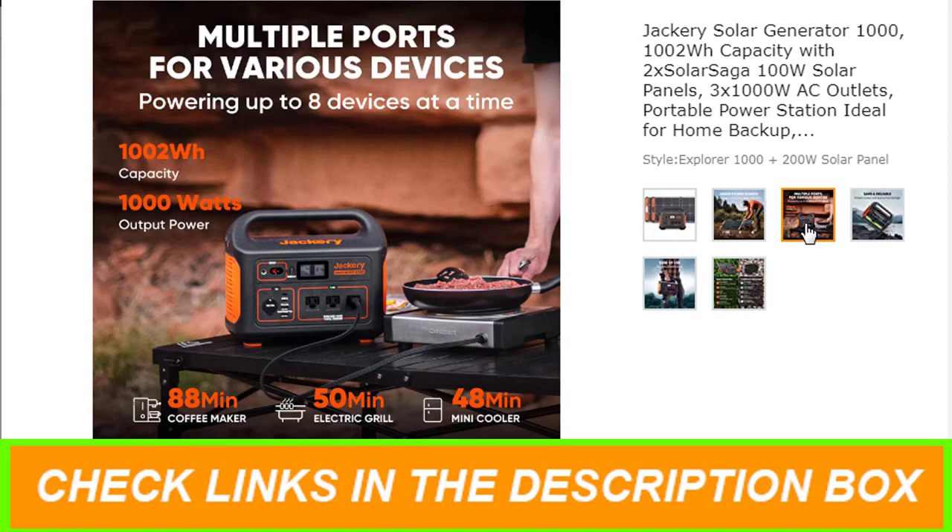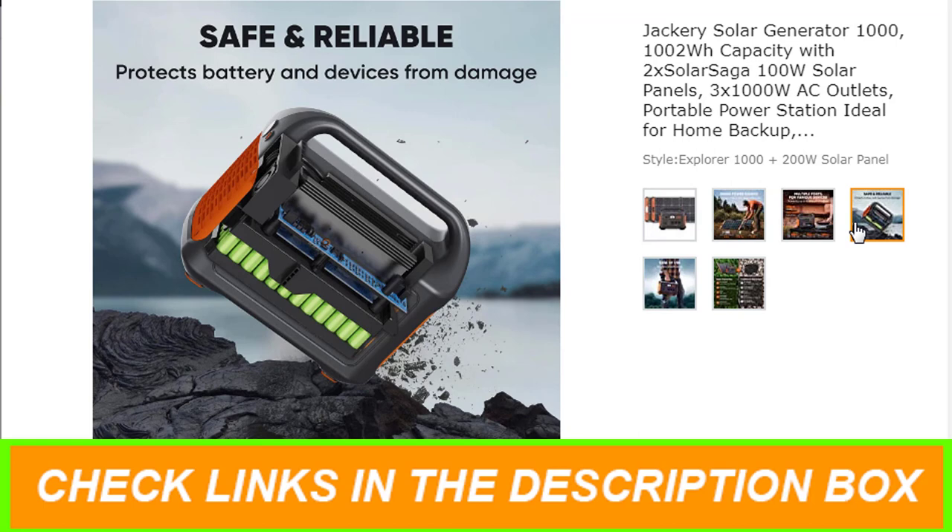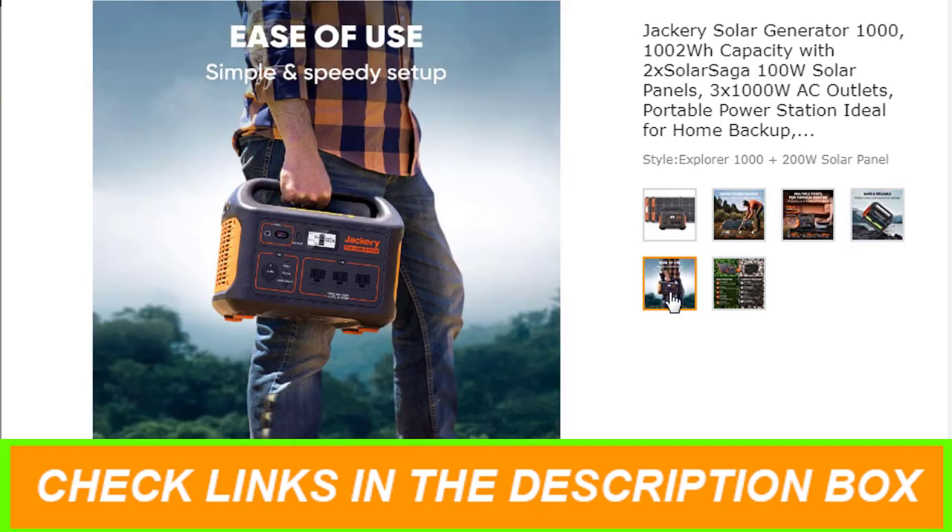Meets UL safety standards. Certified with impact resistance class 9, passing the UL drop test, withstanding 3 drops from 0.9m height on any surface. The pure sine wave inverter delivers constant voltage that protects equipment from damage.